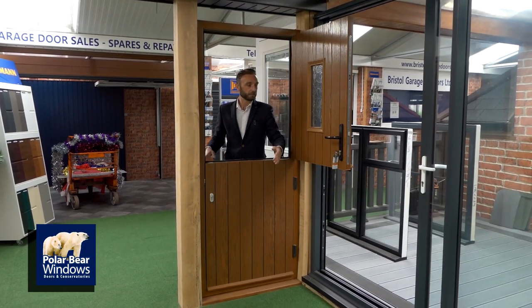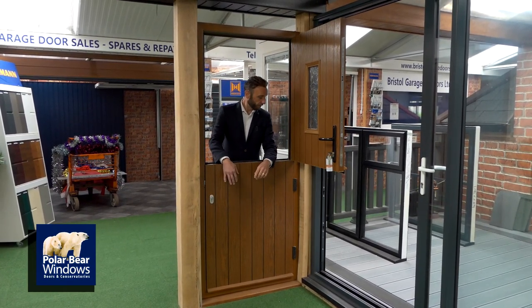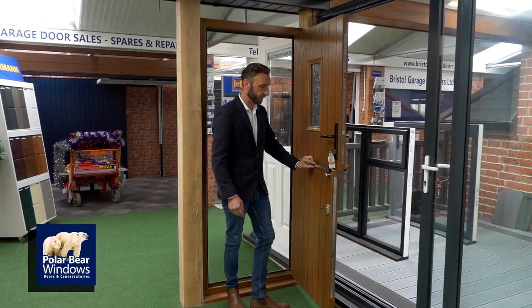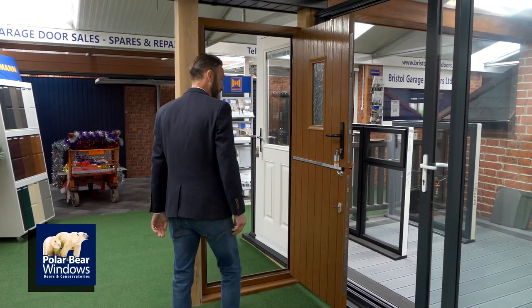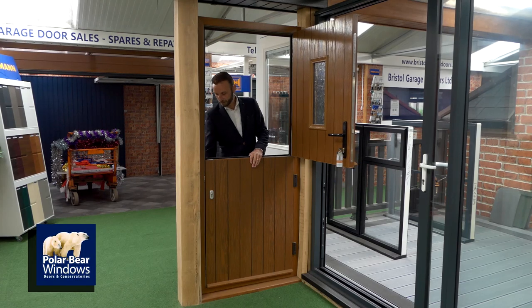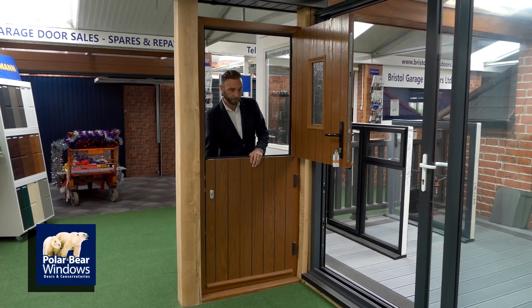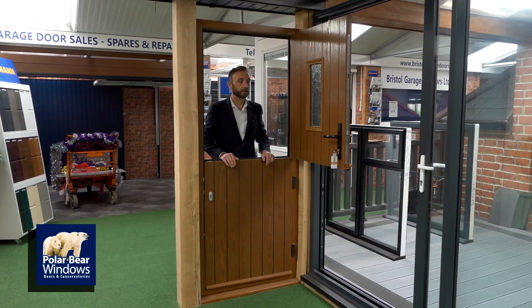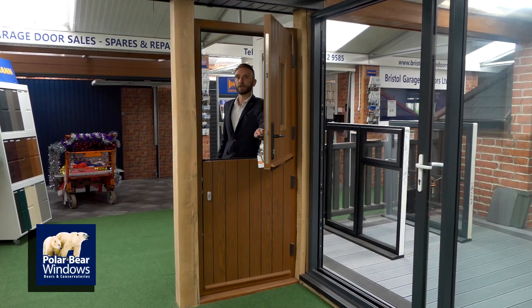Stable door: the top half opens while the bottom half stays shut, but the bottom half can also open. Multi-locking point systems again. Open up the two halves. If you just want airflow in the kitchen, keep the bottom half closed. The dog can't escape, but yet you've got your airflow. Close the top half up, lock it up — job done.